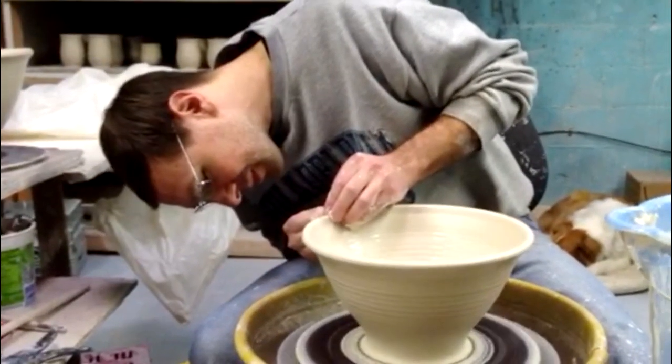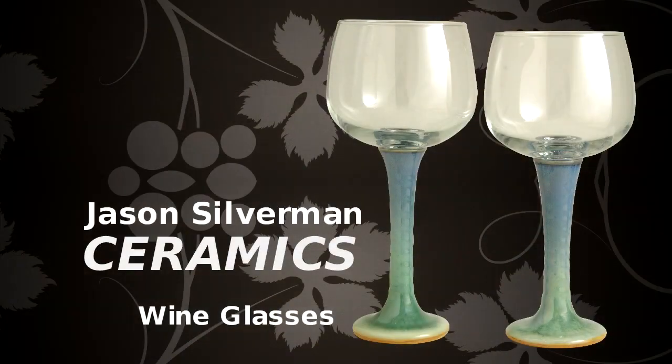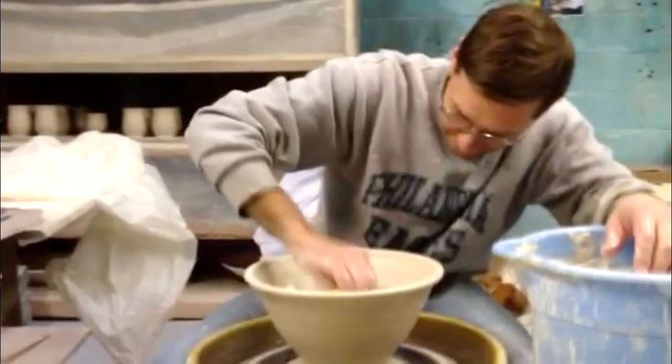Balancing function and beauty as an underlying guide, Jason Silverman's ceramics includes many shapes from the most common cereal bowl to the most decorative vases.